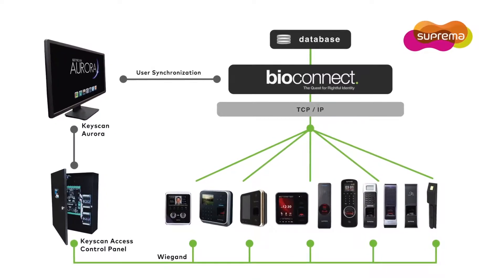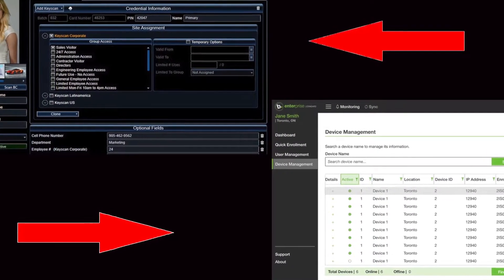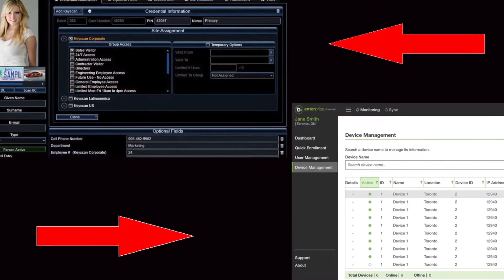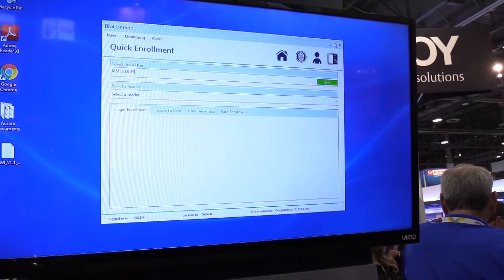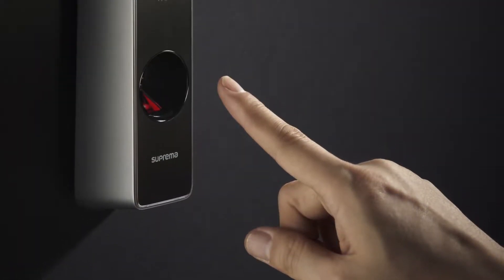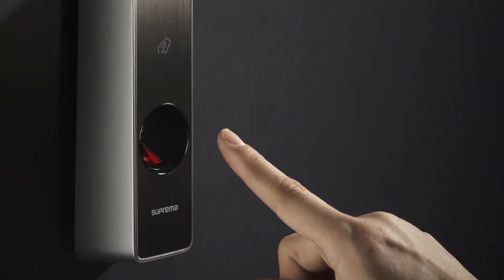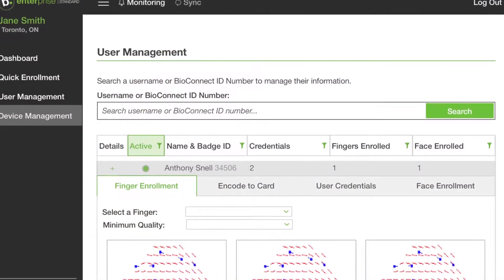Keyscan Aurora, together with Bioconnect software, offers seamless two-way integration and synchronization between the two software platforms. User data entered into Keyscan Aurora is automatically synced with Bioconnect software and readied for programming biometric templates. Using a Suprema reader or a desktop enrollment device, you can easily capture biometric data.